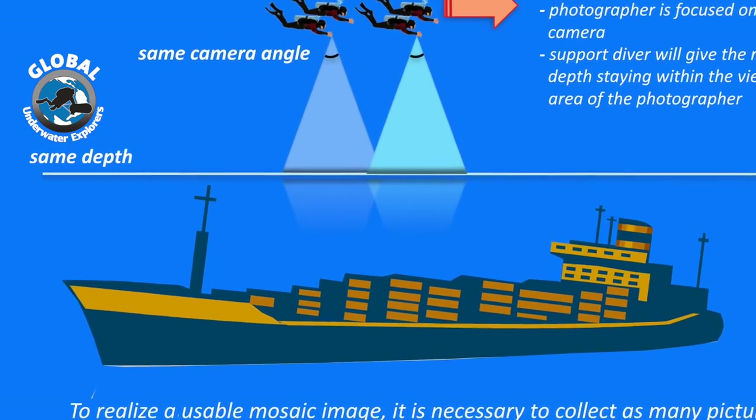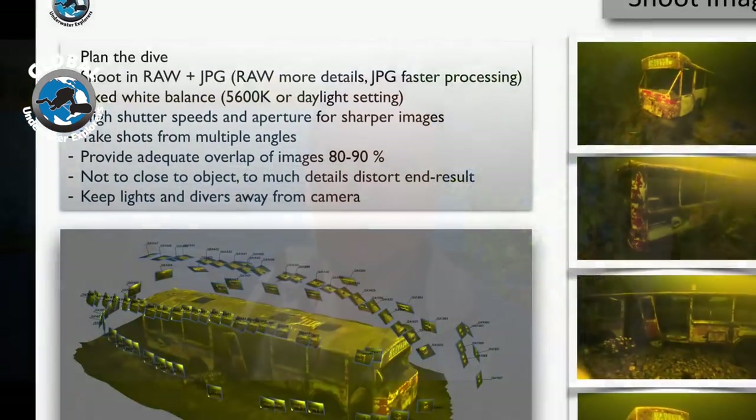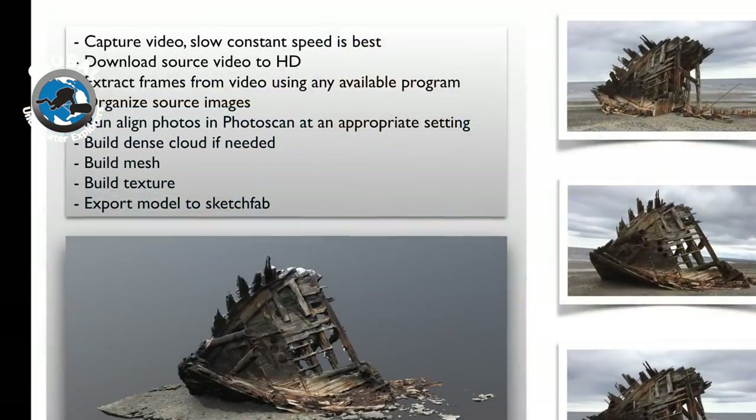Gathering all this information to come to some kind of consensus is also a big part of what we teach in this class. New for 2018 is a technique we call photogrammetry — basically the science of creating a 3D image from a series of still images. This can be very interesting if you want to create a 3D representation of the profile of a cave, or to reach consensus on the identification of shipwrecks.